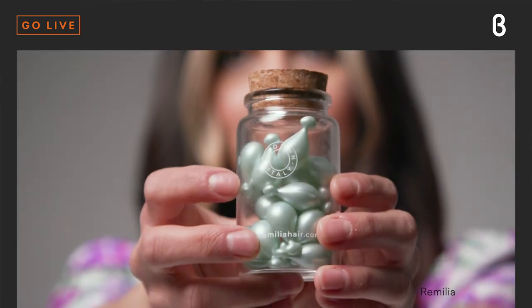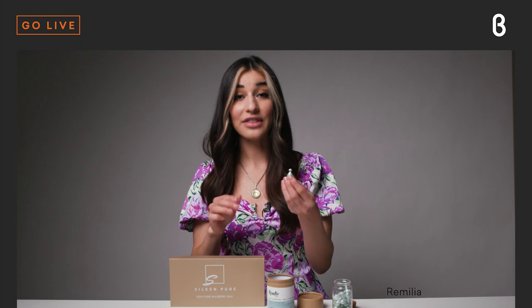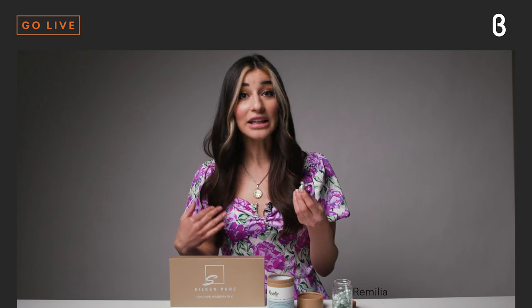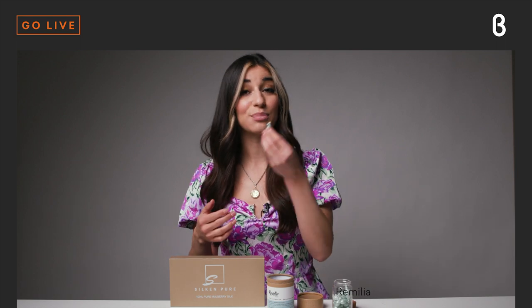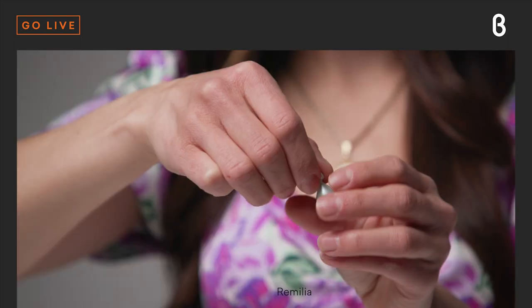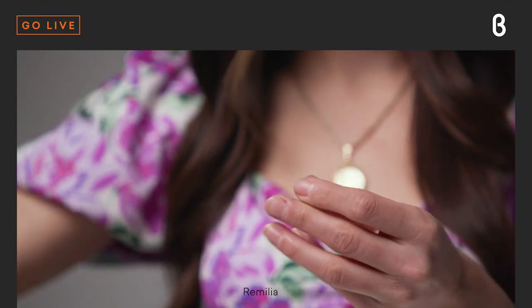This is a keratin-infused serum in each individual capsule, and there's a lot of serum to go around. I have really long, thick hair and there's plenty of serum in here even for those of you with long hair just like me. Let me go ahead and open this capsule and show you just how much is inside — you just pinch and twist the top like that, and as you can see it's already coming out.